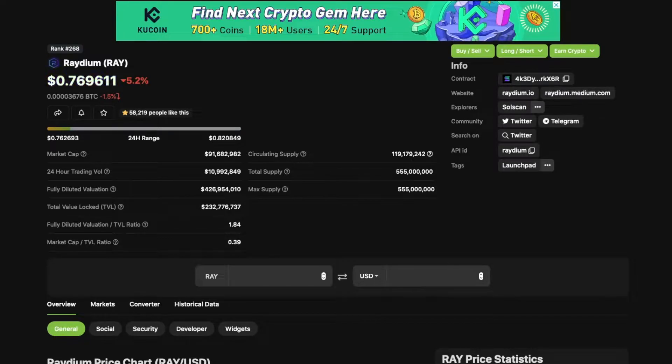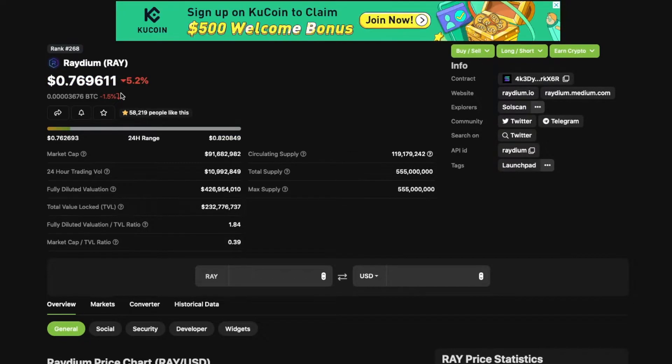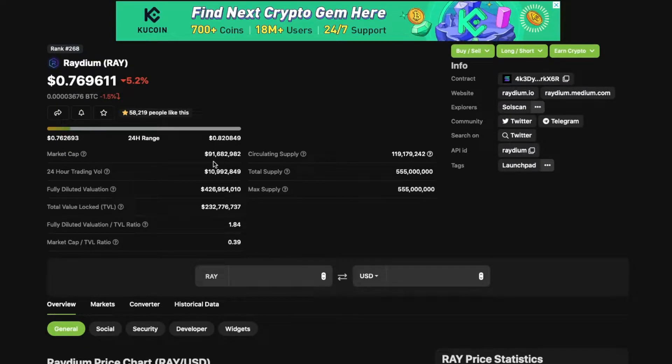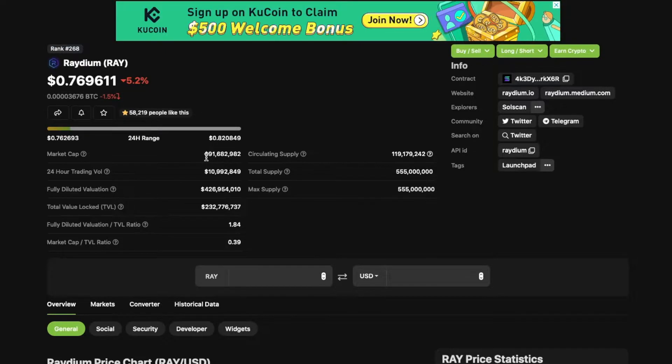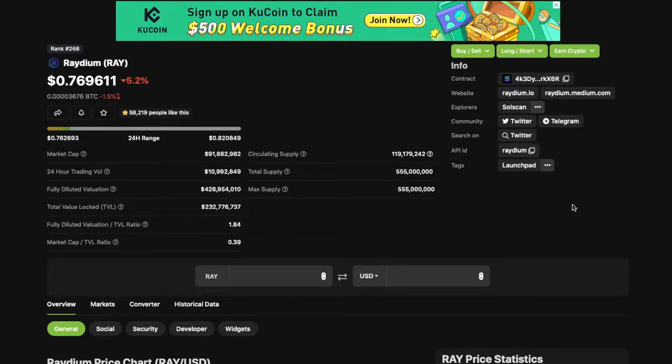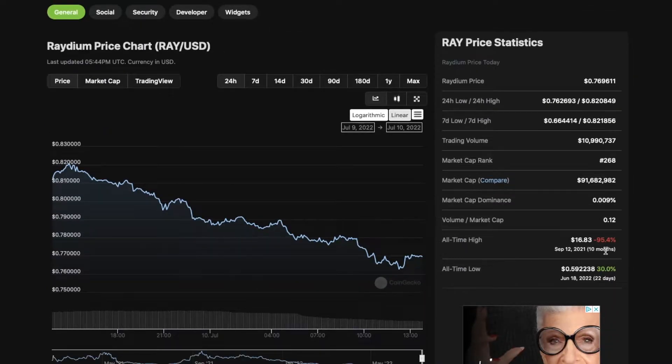Welcome to Trading Crypto. Today we're going over Radium, down 5.2% at 76 cents. 555 million max supply, 119 million in circulation, and a market cap of 91 million — decent compared to smaller coins but still small. All-time high was $16.83 ten months ago, and the all-time low was just 22 days ago.